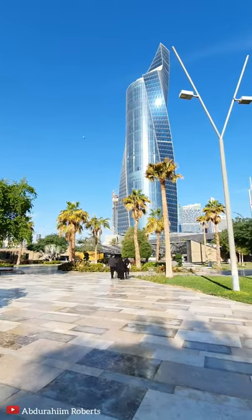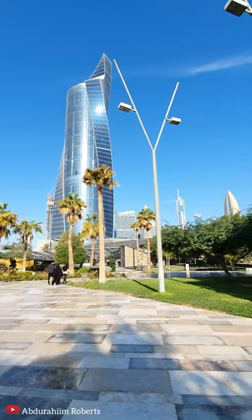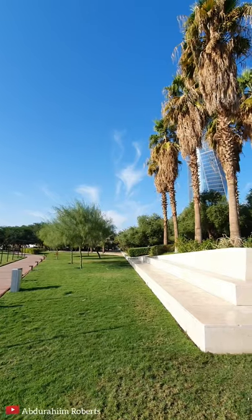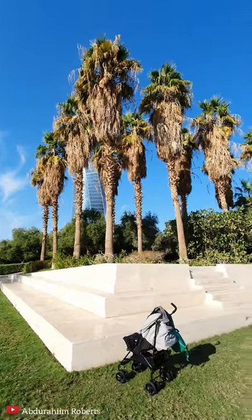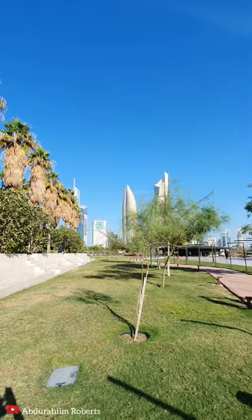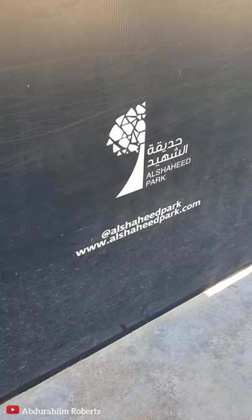I'm fascinated by how they keep it looking like this. Such a huge amount of time and effort goes into this on a daily basis — there are people constantly working here and looking after the plants. I strongly suggest you visit if you get the chance, and there are the details if you want to visit the website.